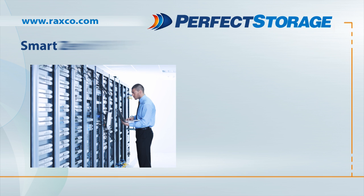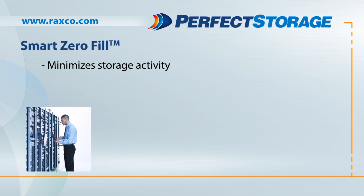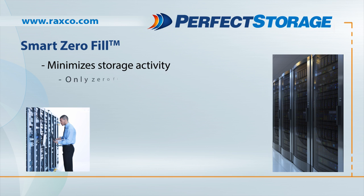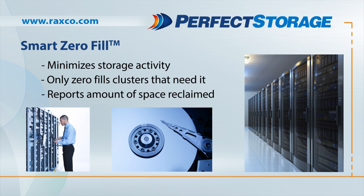And with advanced smart zero-fill technology, Perfect Storage minimizes storage activity by only zero-filling clusters that haven't already been zero-filled. And after performing the reclaim operation, Perfect Storage shows you how much space was reclaimed.